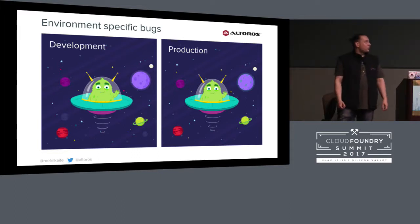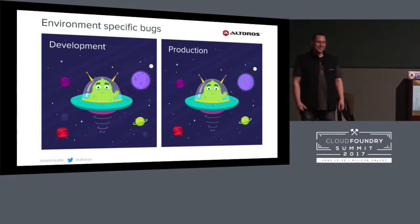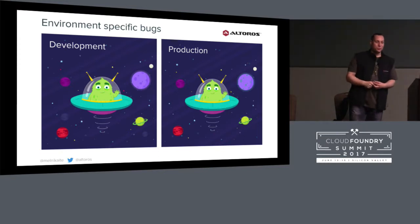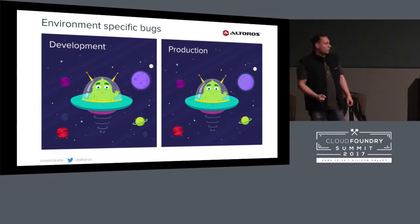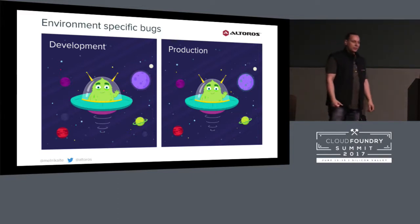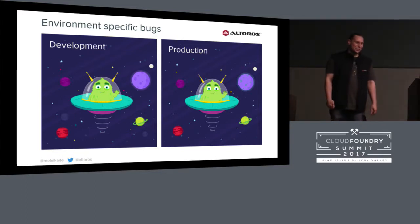Before we start, I would like to ask if you ever faced environment-specific issues. I think it's a really annoying type of bug. And sometimes it's really hard to understand why it happens, especially on production. Maybe it's easier to find aliens in space than to understand why it happens.